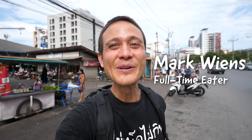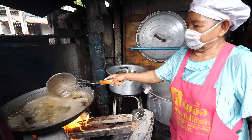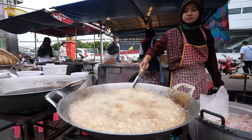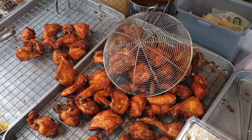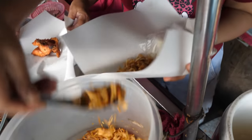Hey everyone, hope you're having an amazing day. It's Mark Wiens, I am in Hat Yai, which is a major city in southern Thailand in the province of Songkla. And this is, without a doubt, hands down, the capital of fried chicken in Thailand, maybe in all of Asia. And so today I'm taking you on the ultimate Hat Yai fried chicken tour.